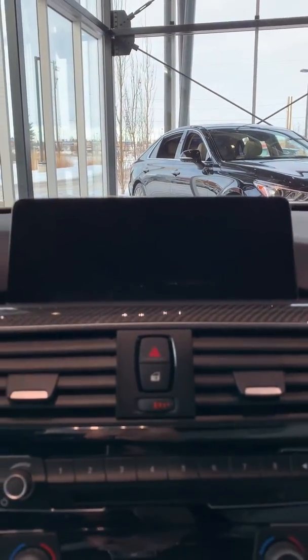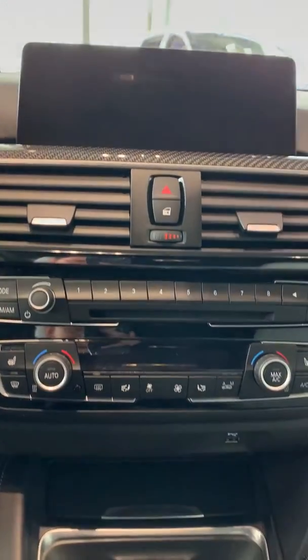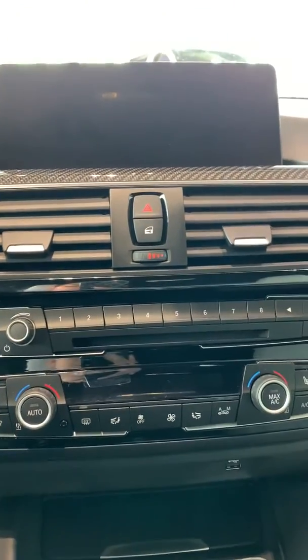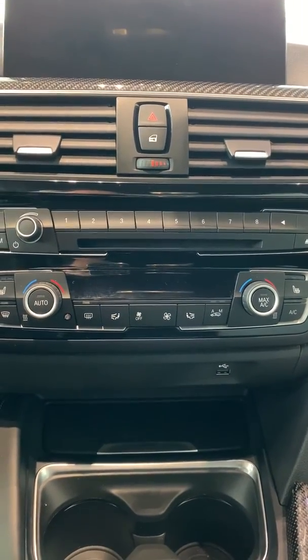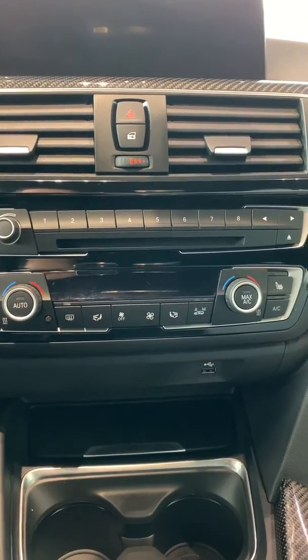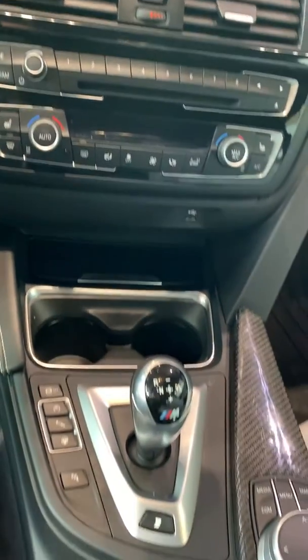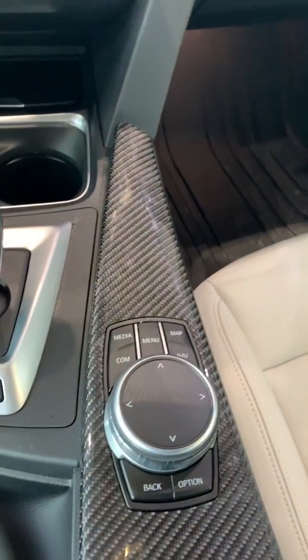This is your head unit and your media control. You have your power lock right underneath the hazard button. Underneath your media control you have your climate control and your heated seats. And it's an automatic transmission. Here's the control for your head unit.